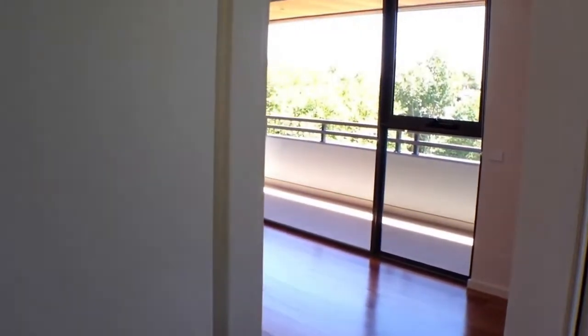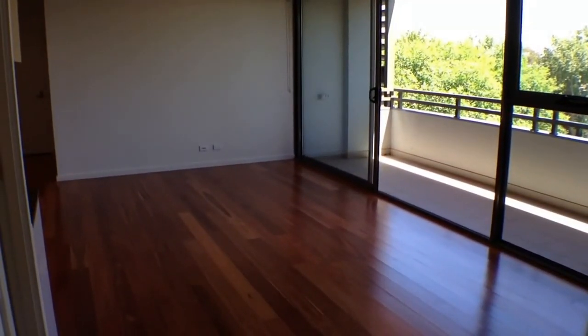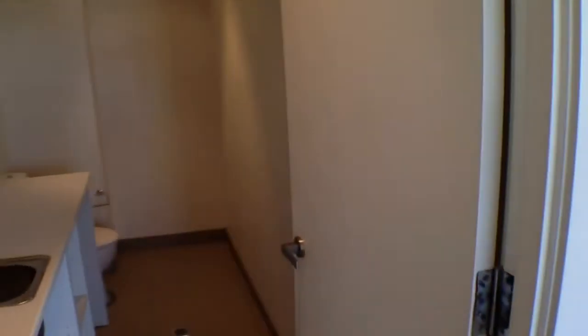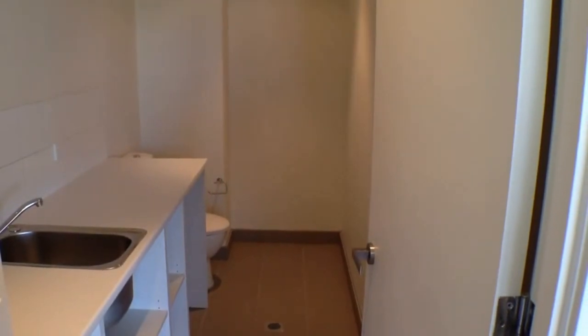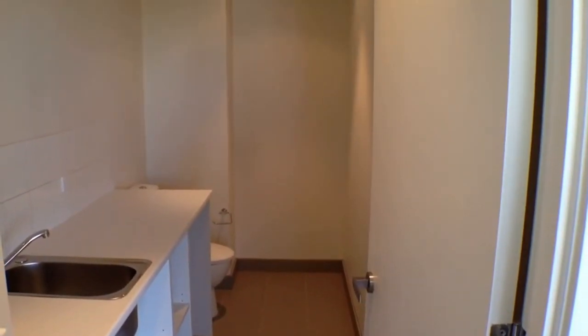Continuing back in, looking at our living room space — there's plenty of room over there for a couch and TV setup. Moving in, we've got our laundry slash powder room over here, there's a toilet down the end there as well, and you can use this room for a bit of extra storage too.